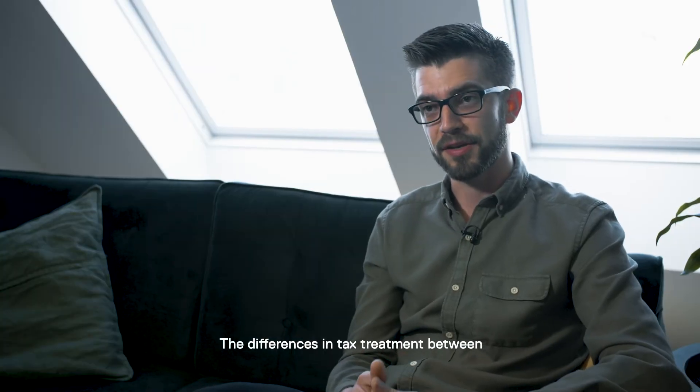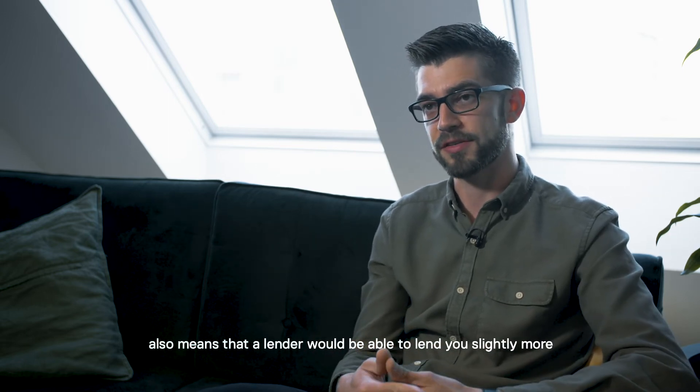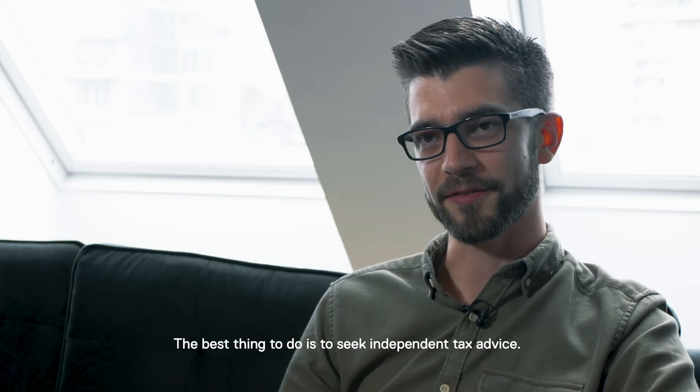The differences in tax treatment between buying in an individual name and a company also means that a lender will be able to lend you slightly more, because with a company buy-to-let, you pay less tax. The best thing to do is to seek independent tax advice.